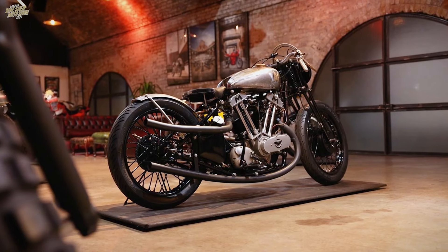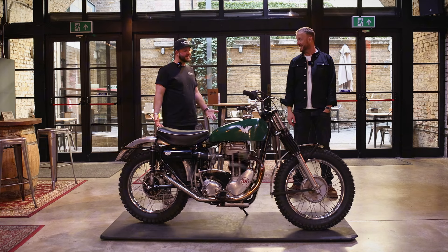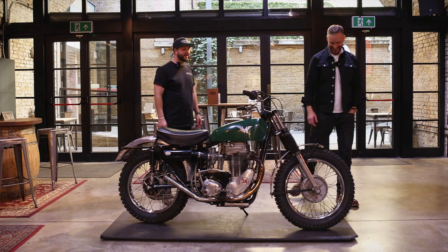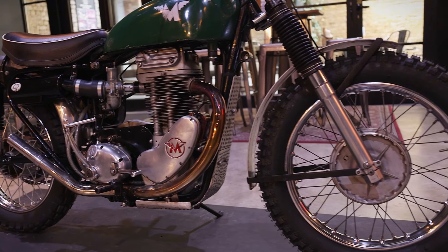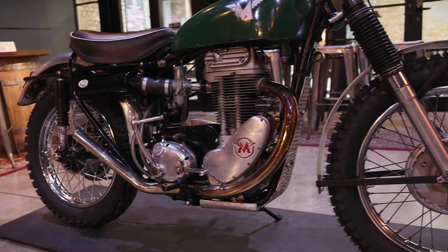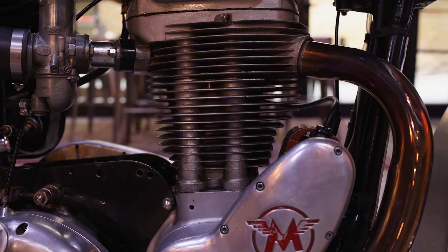That was designed for going very quickly around banked ovals, or in a very straight line. A bit different — this is playing in the mud. This is built as an American California desert sled, hence why we've called it The Shed Sled, because we built it specifically for this year's show for you guys. And it's a desert sled thing.